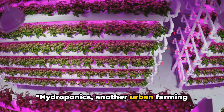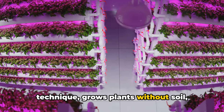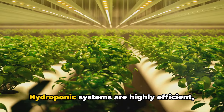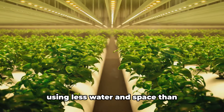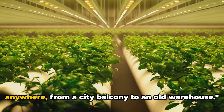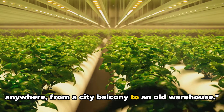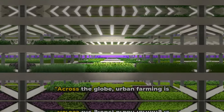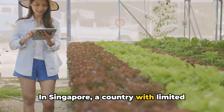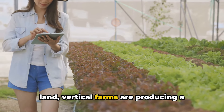Hydroponics, another urban farming technique, grows plants without soil using mineral nutrient solutions in water. Hydroponic systems are highly efficient, using less water and space than traditional farming, and can be set up anywhere — from a city balcony to an old warehouse.